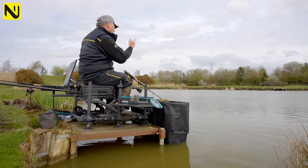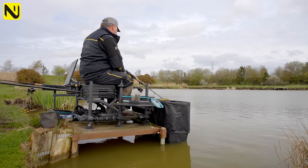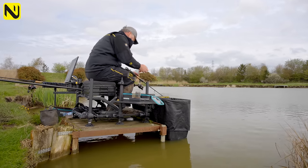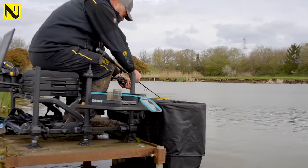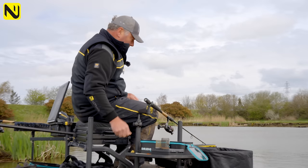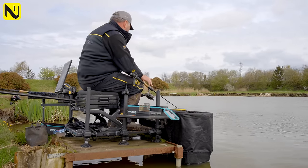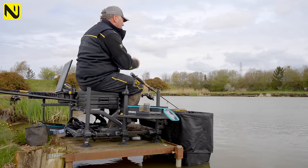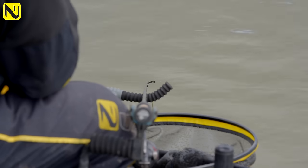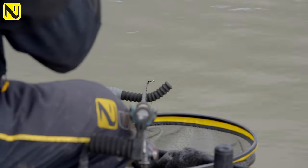I've gone overhead now — I was underhanding to the short line and a little further for the pole line, but now I've gone overhead and clipped up. I've marked my line — there are quite a lot of line markers on the market. I find that with overhead casting I want to stay fairly accurate, and there's enough line between me and the fish that the elastic should handle it without needing to take the clip off.